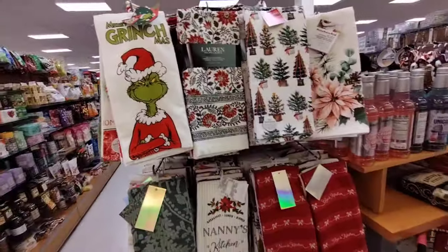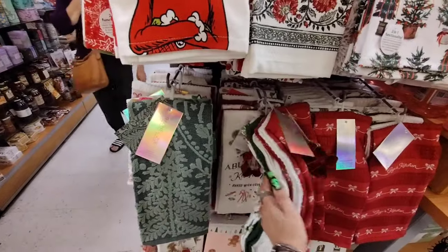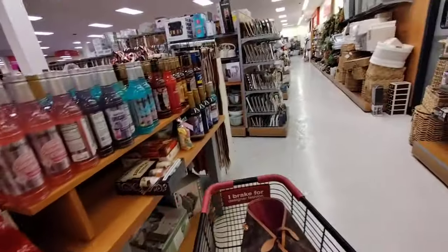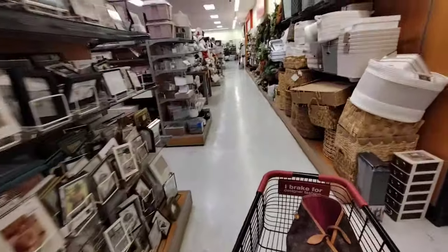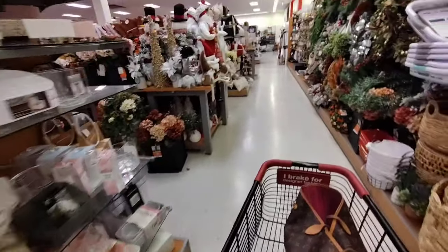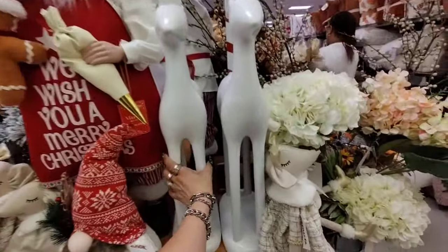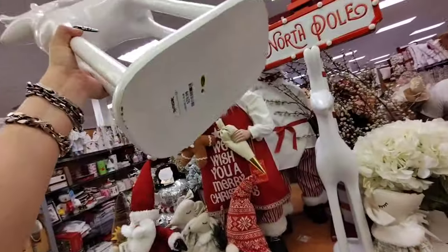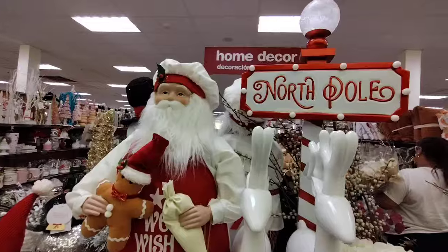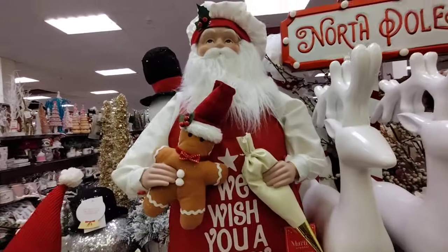We've got to keep going — I'm already so late posting for you guys. Oh my gosh, look at these huge resin figurines — they're light! $9.99. And look — the North Pole ones are cute. And then the Martha Stewart big one — Oceana. Wow!